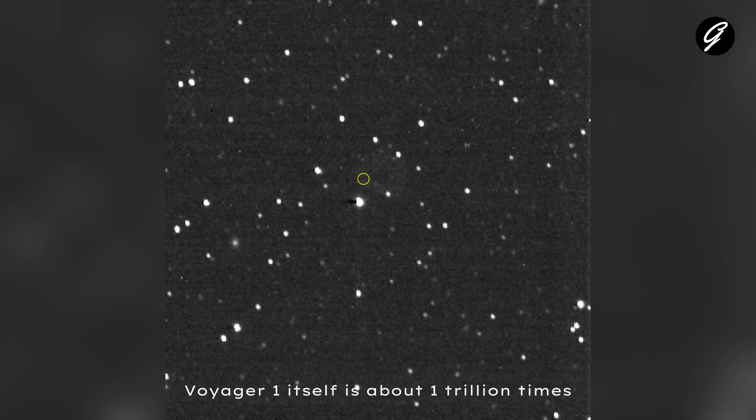Voyager 1 itself is about 1 trillion times too faint to be visible in this image. Most of the objects in the image are stars, but several of them, with a fuzzy appearance, are distant galaxies.